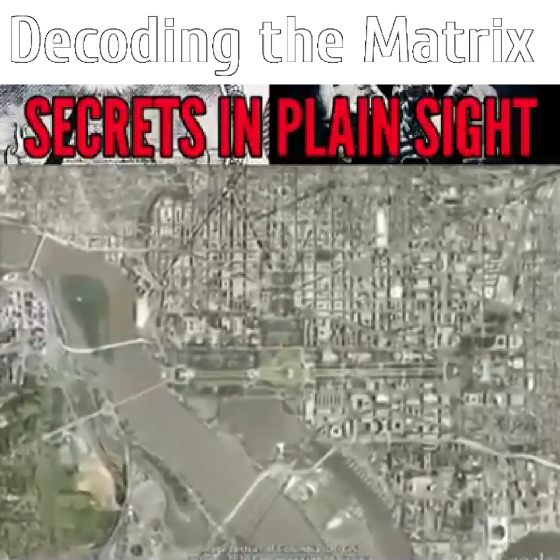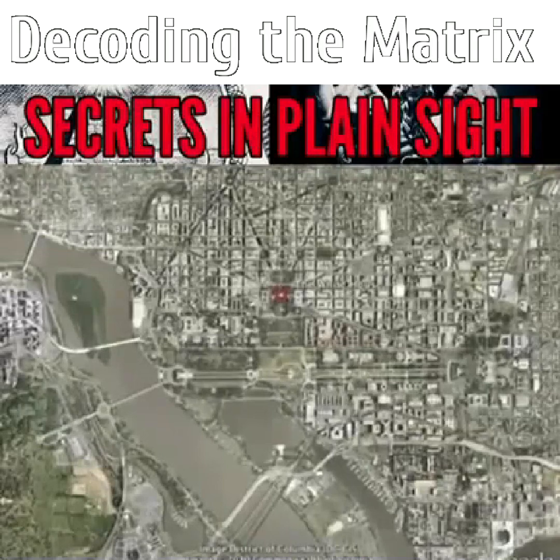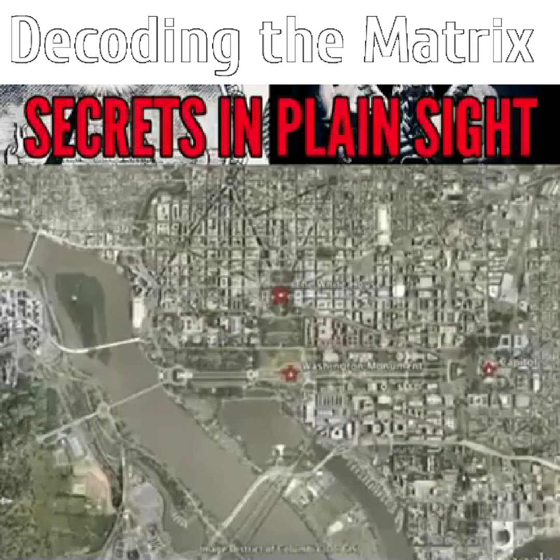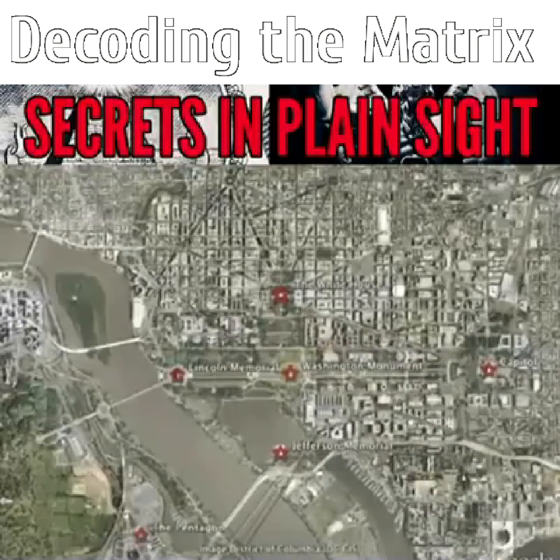Zooming in from space as we can in Google Earth, let me point out a few landmarks. Here's the White House, Capitol Building, Washington Monument, Jefferson Memorial, Lincoln Memorial, and the Pentagon just across the Potomac.